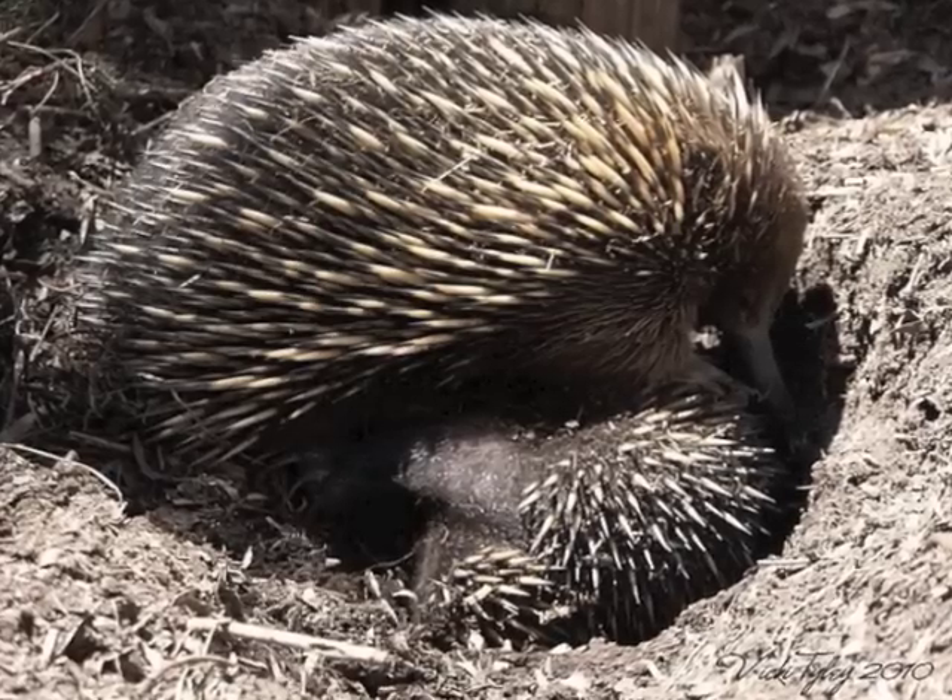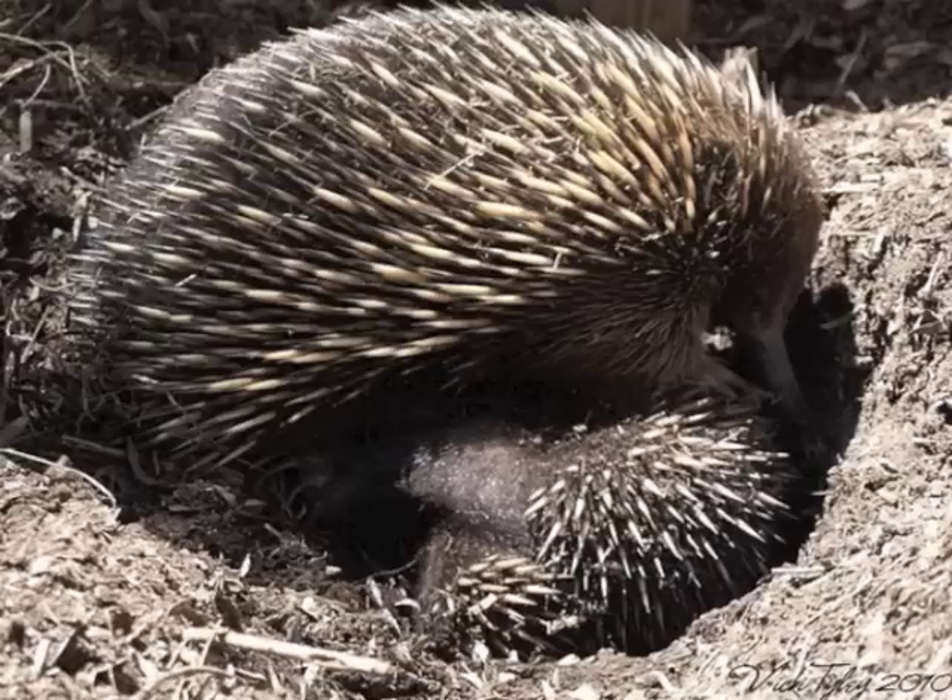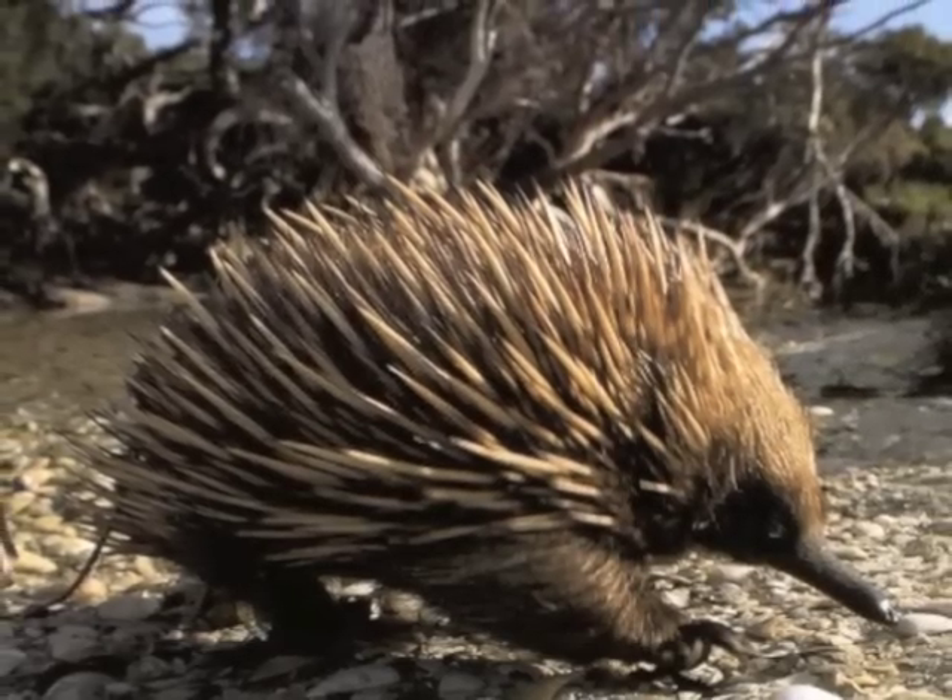Its mother places it in a burrow and returns to feed it every five days or so until it has grown enough to venture out on its own.